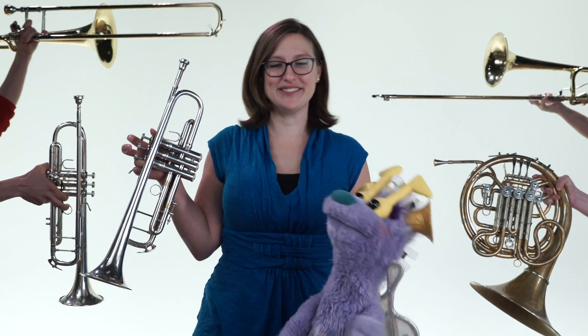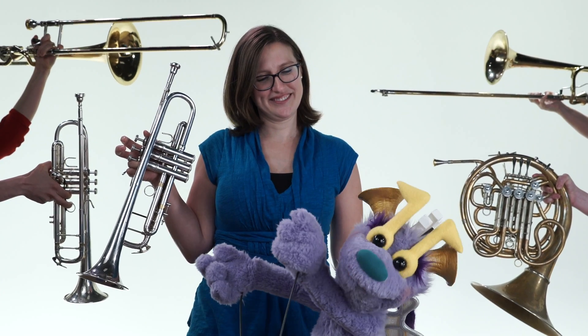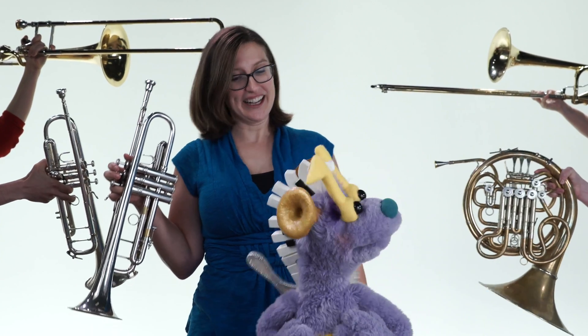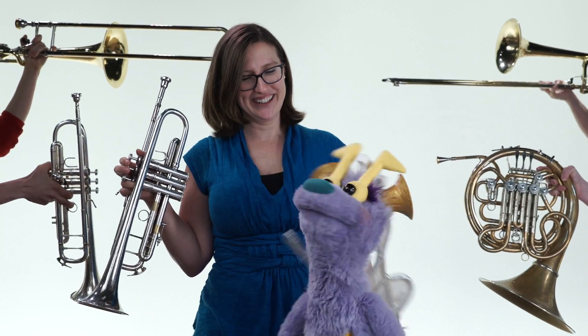And one bass trombone. Let's count them: one, two, three, four, five!